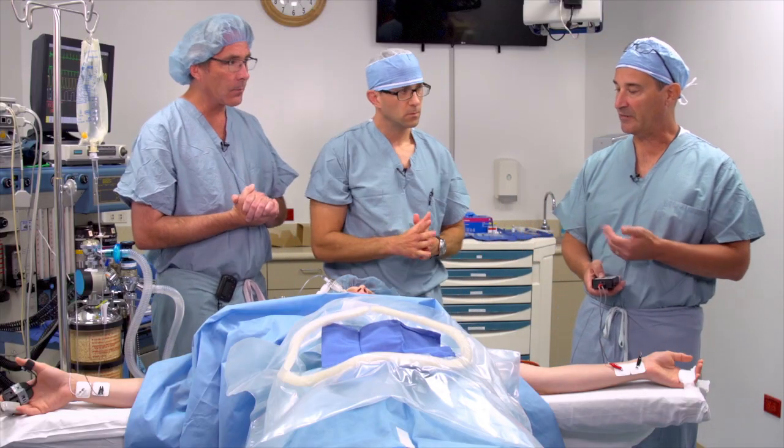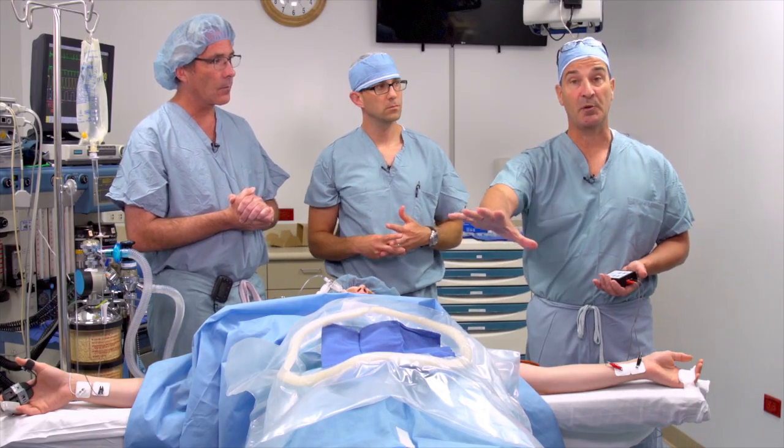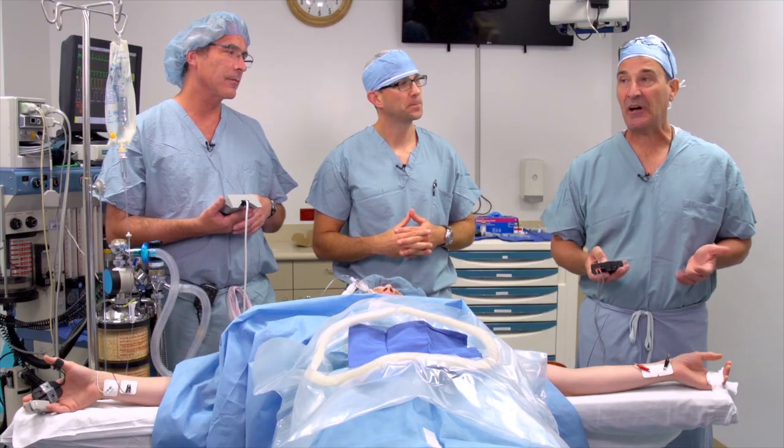It's important when giving Sugammadex that you make sure it's the complete end of the procedure, because of its quickness of onset and restoration of motor function — the patient can move. At this point, the elapsed time is 3 minutes.